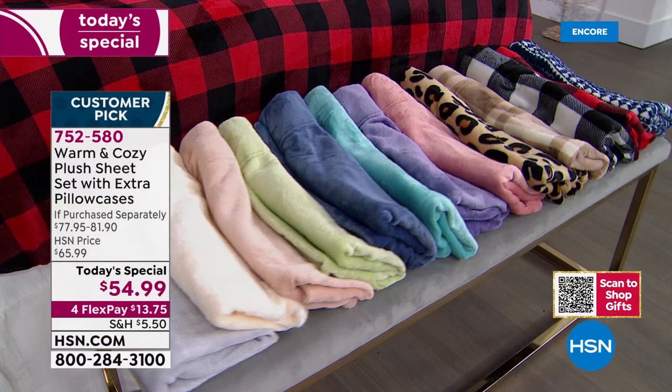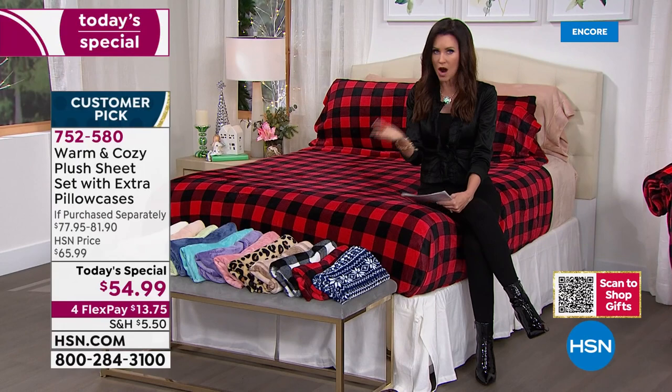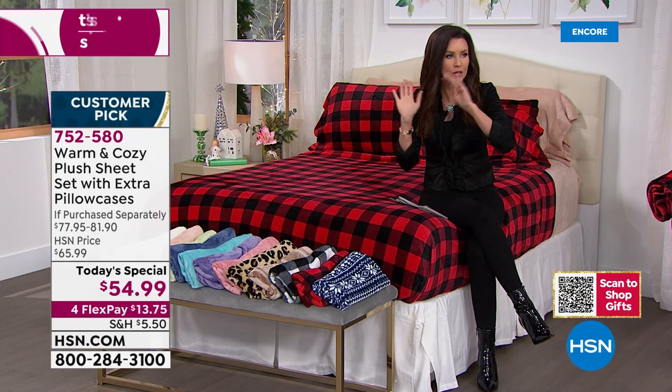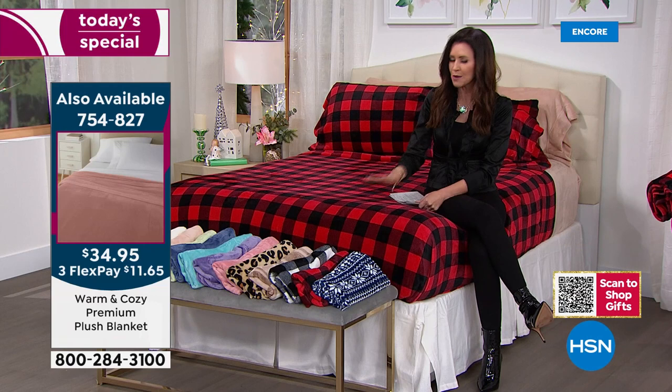This is your day for $13 and 75 cents to treat yourself to more than one set, because you won't find a deal like this anywhere else — we have never, ever offered a deal like this here at HSN. Also on wash day, when you go to wash your sheets, you will not want to put your other sheets on. You will push your cotton sheets to the very, very back of your linen closet.